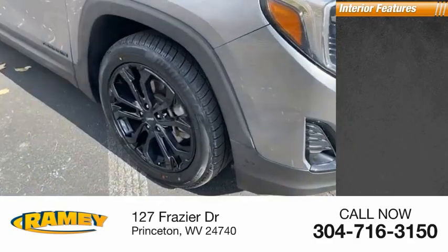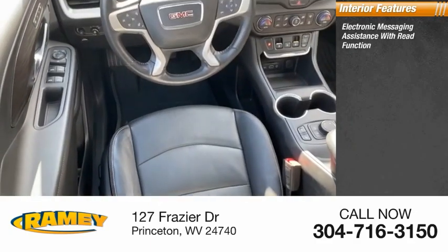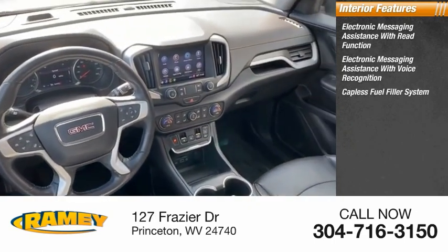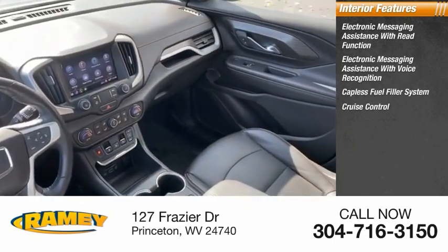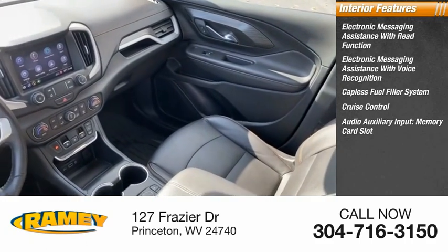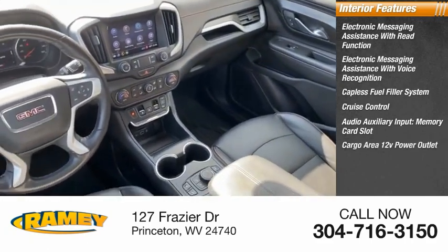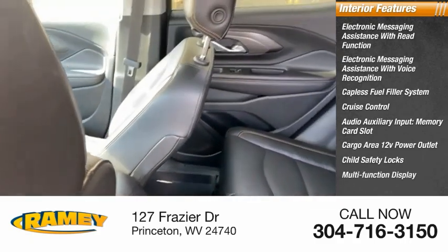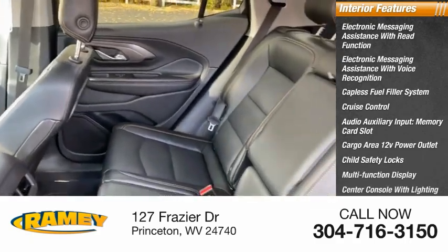Inside you'll find electronic messaging assistance with read function, electronic messaging assistance with voice recognition, capless fuel filler system, cruise control, audio auxiliary input, memory card slot, cargo area 12-volt power outlet, child safety locks, multifunction display, and center console with lighting.